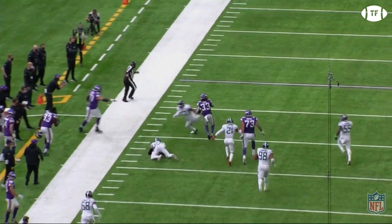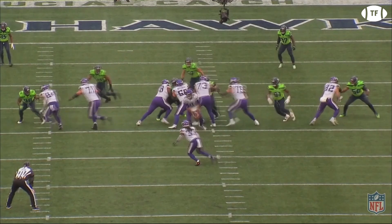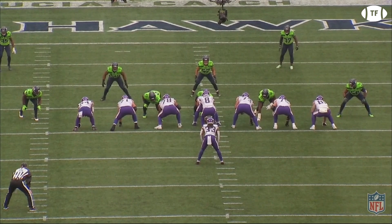And against the Seahawks, but this time out of a twin Titan look. The left tackle does a horrible job at attempting to block Bobby Wagner, who has a good shot at Cook. Yet Cook will show off his elite lateral quickness, making his angle just too difficult for Wagner, before powering through an arm tackle for a gain of 10.